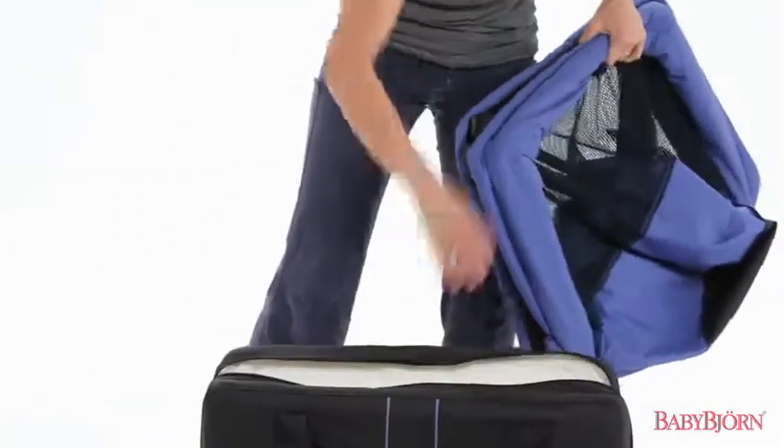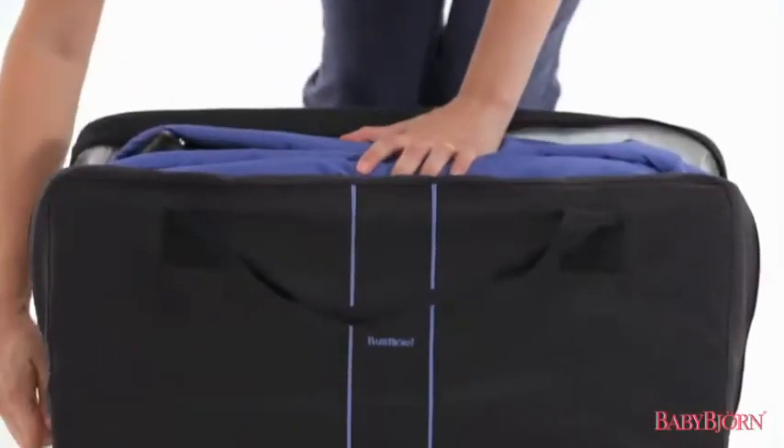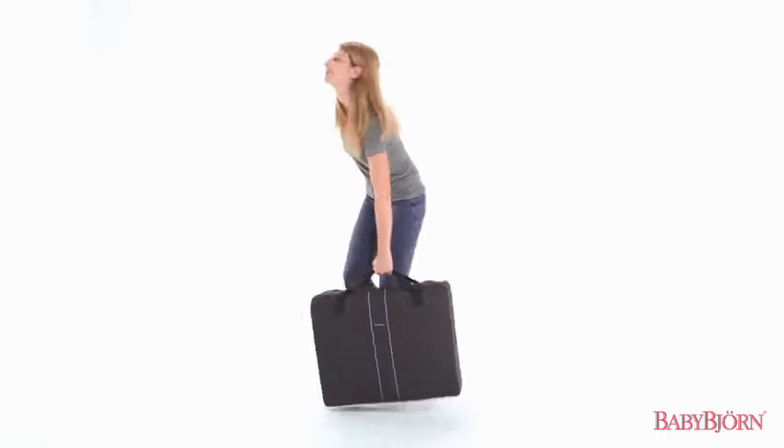Now just place the crib in the carrying case between the folded mattress and the travel bag, and you're ready to go.